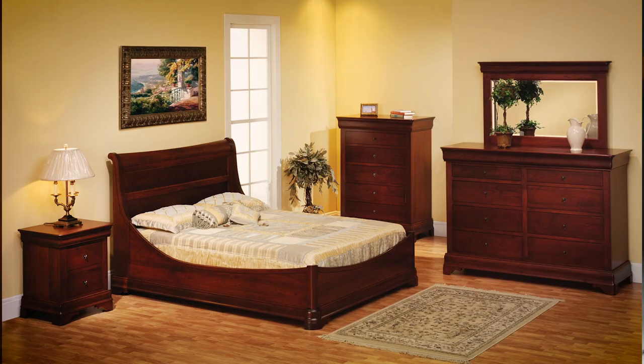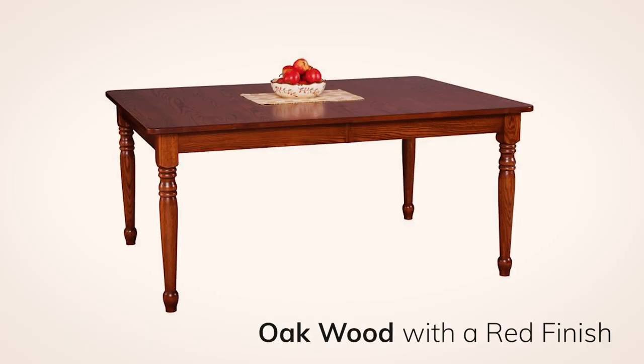Don't confuse cherry wood with a cherry colored wood finish. Cherry wood features some light red tones, but if you're looking for the deep red tones like the cherry fruit, this is accomplished more with the finish than with the wood type. Cherry wood looks great with a red tone finish, but this finish can also be applied to oak or brown maple for a lower price if you prefer those hardwoods.